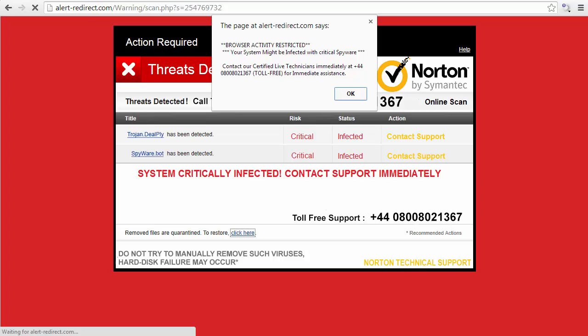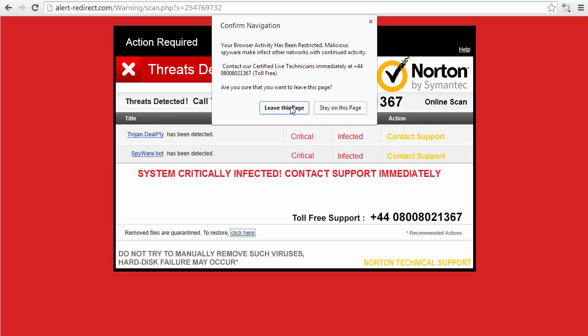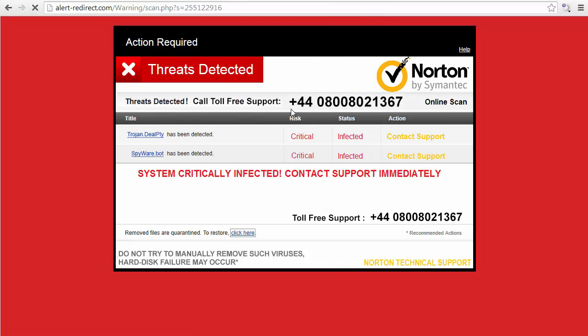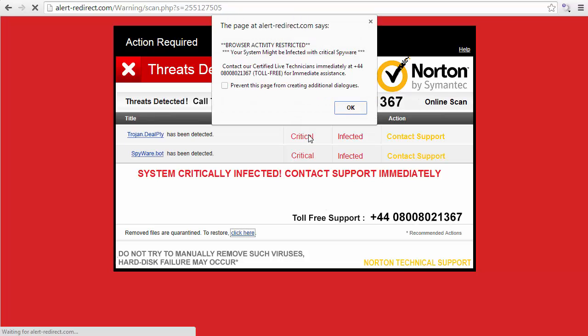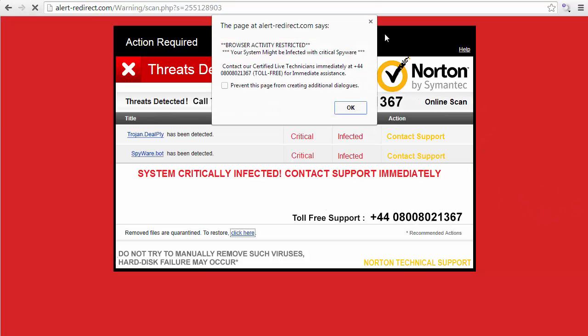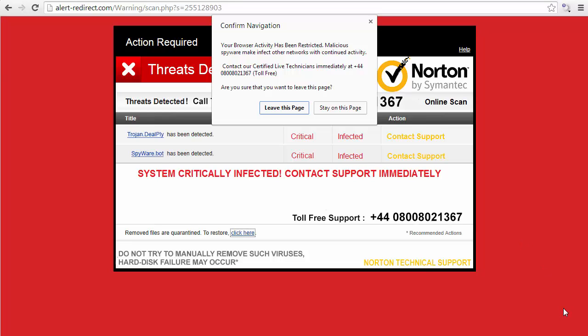You get this crazy annoying sound as it pops up. They're paying for this advertising. What happens here is you can't close this window because it's got this pop-up — I'm in Google Chrome. You can't do anything, click around, nothing happens. You can click OK, you can say 'leave this page' and it just comes back straight to the same page.